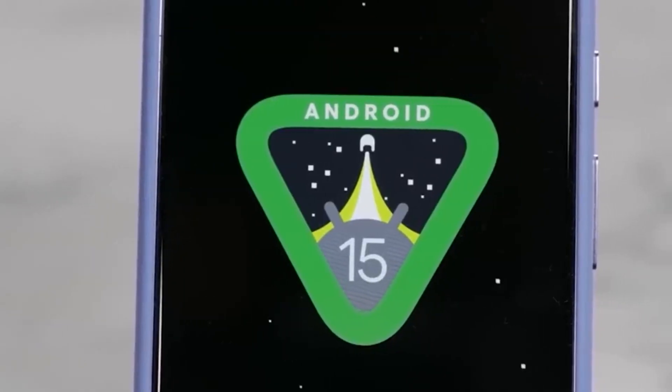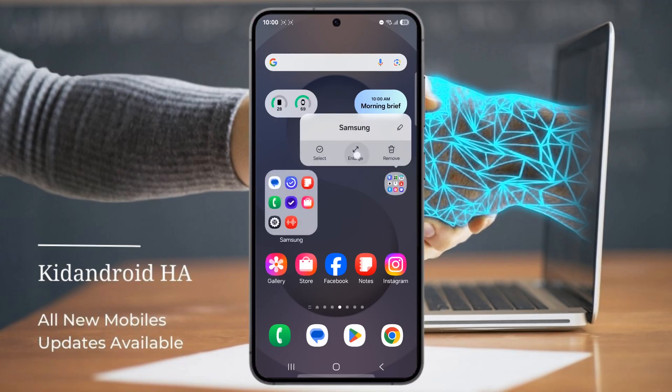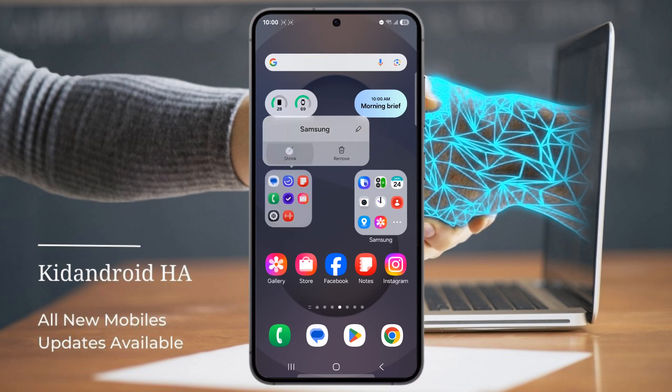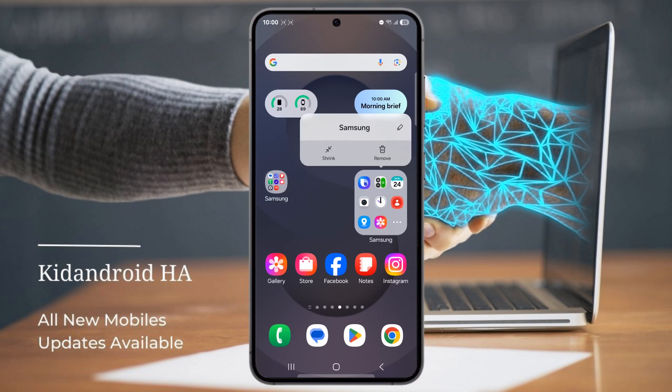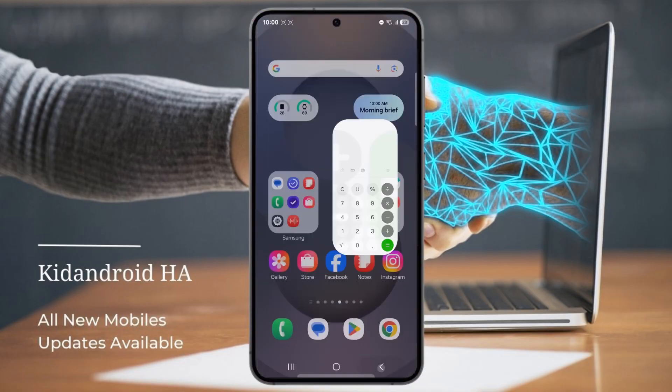Direct app access inside folders. Folders on your home screen are a great way to keep things organized and give you quick access to your favorite apps without cluttering up your screen. But in One UI 7, you can now make these folders larger, and here's the best part — you can tap on an app inside the folder directly without opening the folder first.